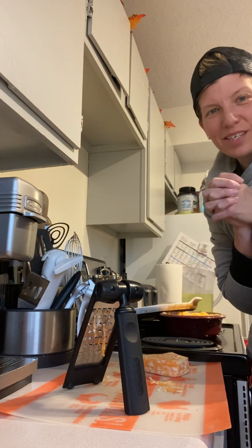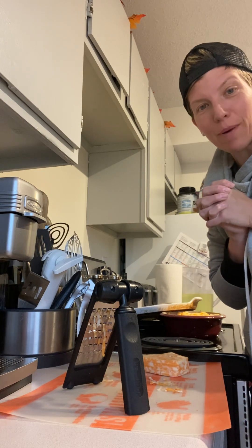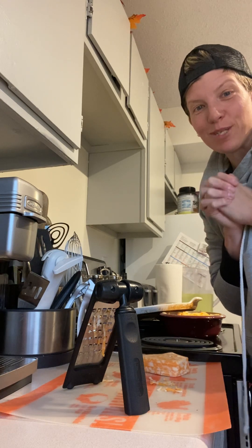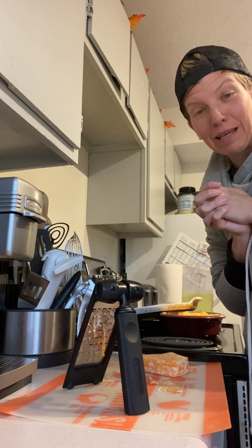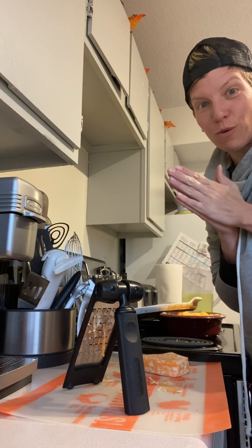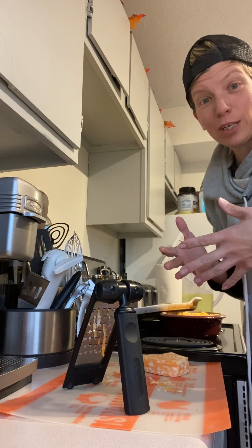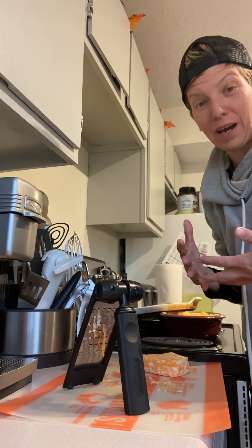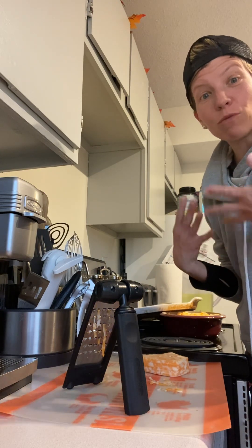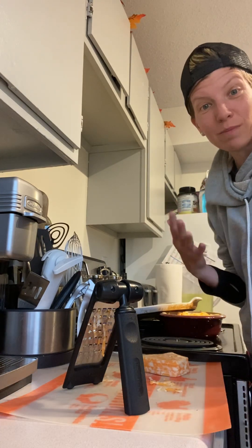Hey everyone, welcome to the show! I'm super excited you're here. October is Stoneware Month — for those of you who don't know, Doris Christopher, 42 years ago out of her house, ran the first cooking show with stoneware. Pampered Chef really did start with stoneware, so I wanted to pop on, say welcome to the show.